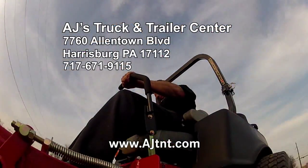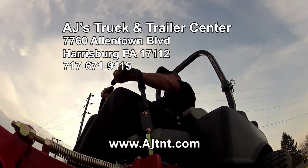Stop by today at 7760 Allentown Boulevard or check us out on the web at AJTNT.com.